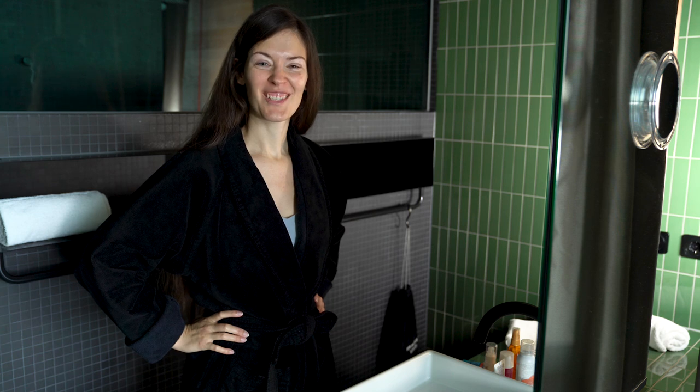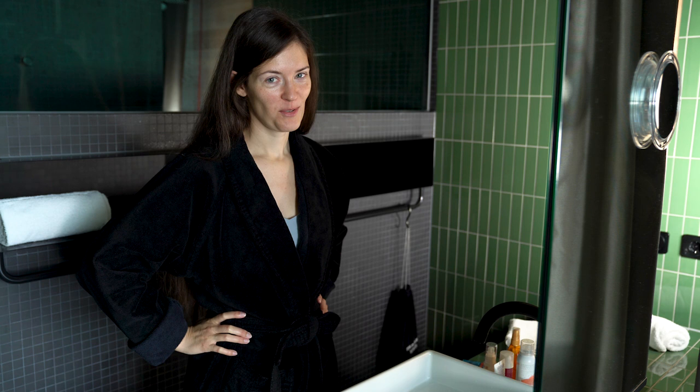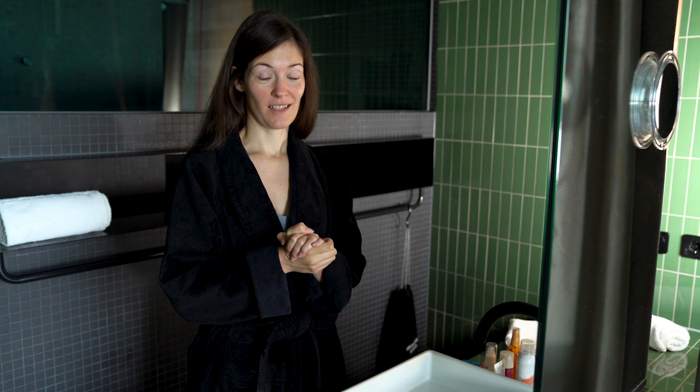Hi everyone, it's Justine. I get questions about my skincare routine a lot under my videos and I always think, well I don't do much — but actually if you get me started on which products I use and why, I could talk for hours.